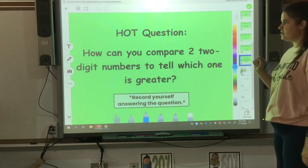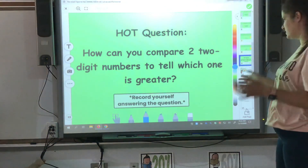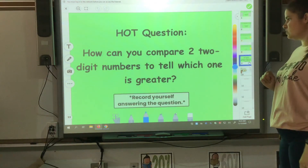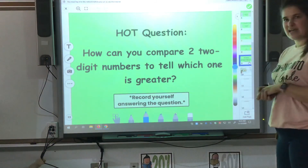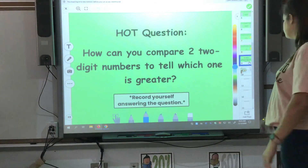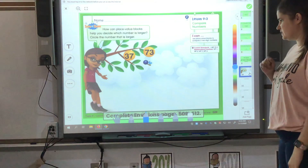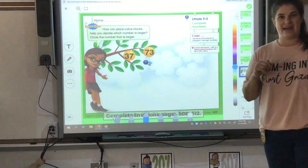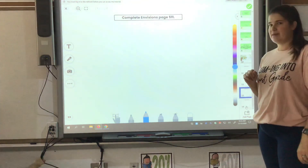Your higher order question today: how can you compare two two-digit numbers, just like you were doing on the Mike and Sally slides, to tell which one is greater? Think about the two numbers you just did and compare them — tell how you can compare them. The last thing you need to do is complete your Envisions pages, pages 509 through 512.